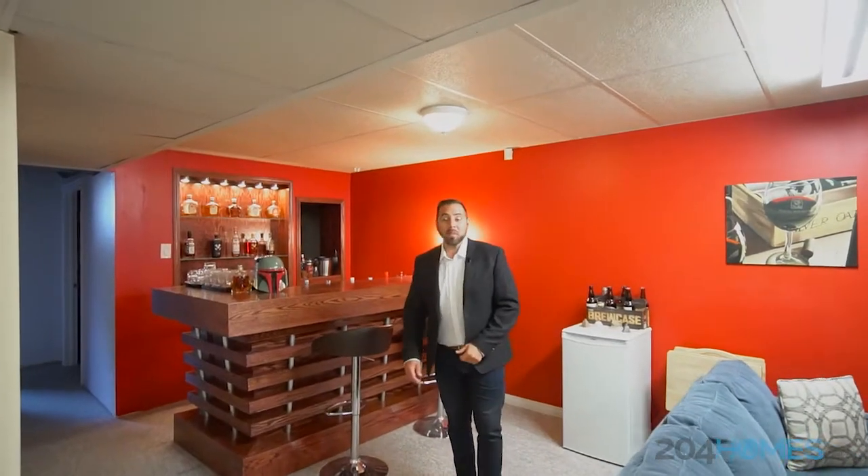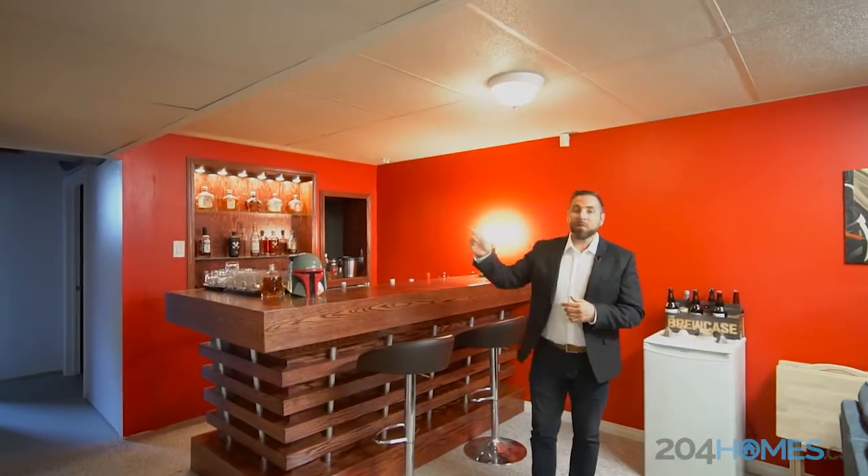You guys are going to absolutely love this basement. You have the fourth bedroom with the egress window, custom bar and another full bathroom.